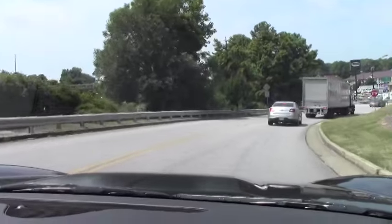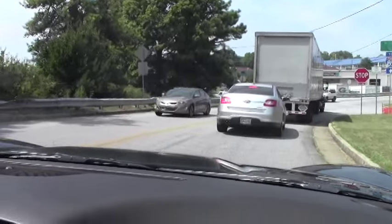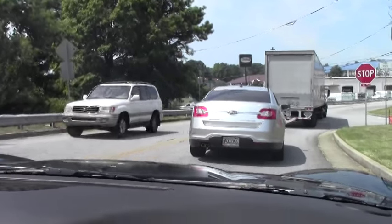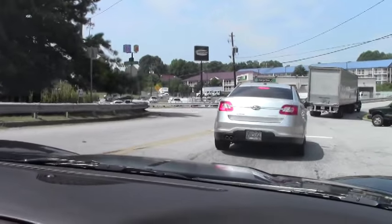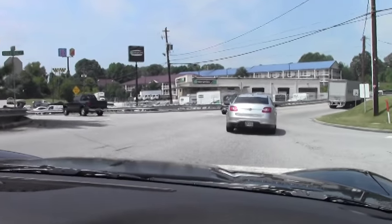Brakes are in great shape — they stop the car nicely. There's no shimmying, no pulling one way or the other, just in great shape. Again, with a car with only 8,000 miles on it, that's what you would expect. This car does come with our warranty: our two-year, 50,000-mile powertrain warranty.